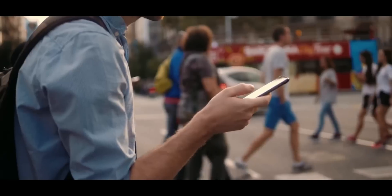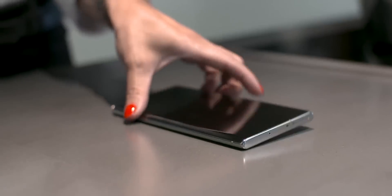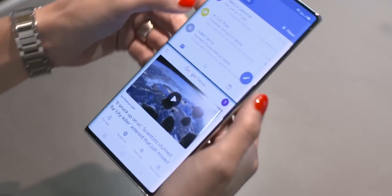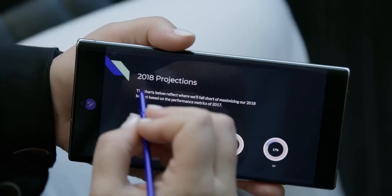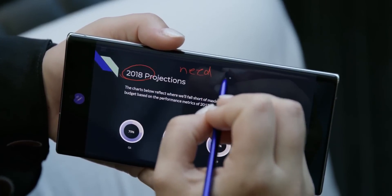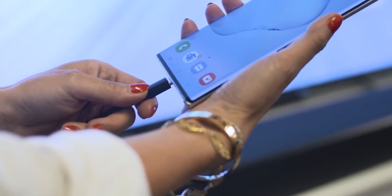Smartphone battery technology is pretty good these days. But if there's one thing smartphone lovers will never be able to get enough of, it's the promise of better battery life. Wouldn't it be great if your handsets lasted two or three full days of heavy use with just a single charge? What about a whole week?